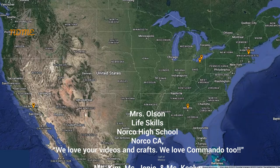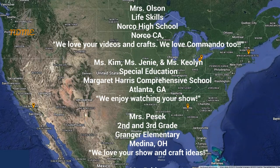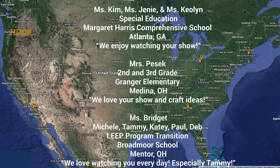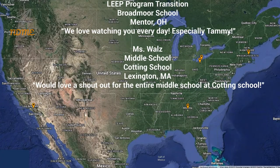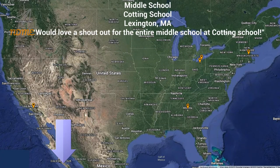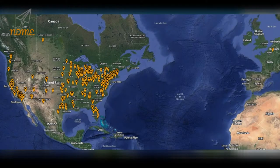Thank you so much for watching and thank you for your support. I hope you loved your shoutout. Teachers, if you'd like to get your class a shoutout, just complete the Google form — the link can be found below this video in the description. And here is our updated Super Spectacular Shoutout map.